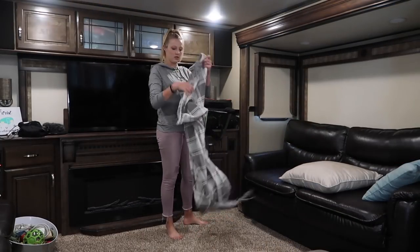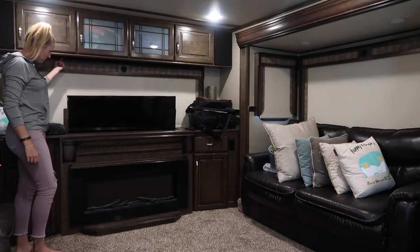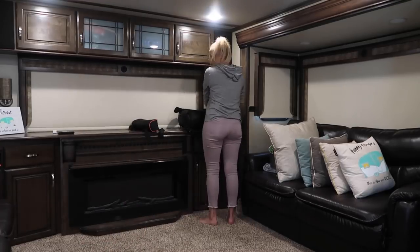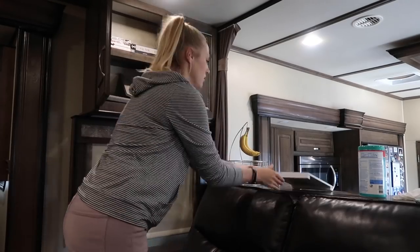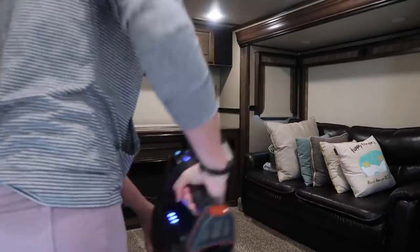I start breaking down the inside by doing the living room first. I fold our blanket and put Carmen's dog toys on top of it to protect the couch. I put all of the pillows on one couch and ensure the TV is lowered. Camera equipment that's normally laying around goes into our storage bag and into the cupboard. I always double-check that all of the cupboards are closed. Picture frames go into a cupboard above the recliners, and then I wipe down the counters and fireplace and vacuum.